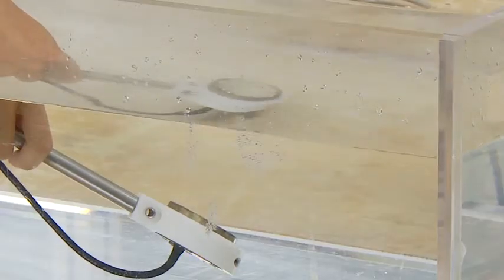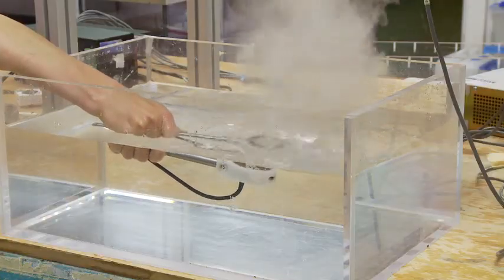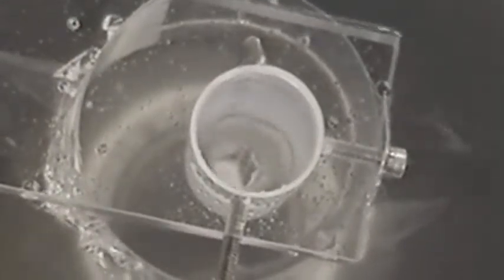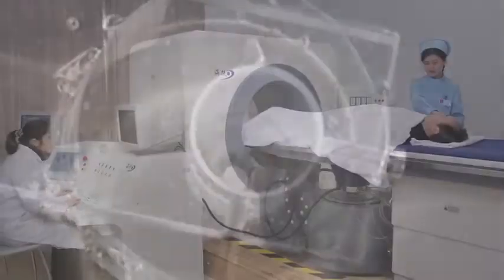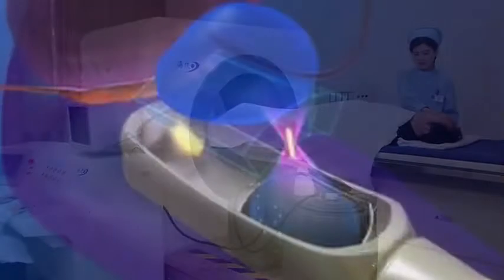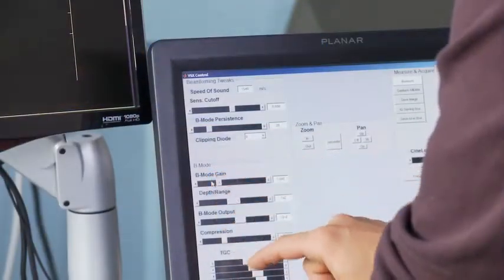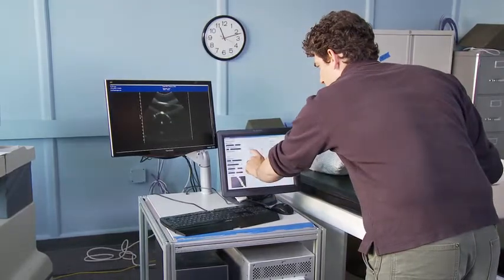We call this technology ultrasonic propulsion. In addition to finding stones, this technology can move stones. The forceful pressure of ultrasound is evident in this lab demonstration. Extensive experience in lithotripsy — breaking kidney stones with shockwaves — plus high-intensity focused ultrasound used to cook diseased tissue, all adds up to a new method of speeding the natural passage of stones or stone fragments.